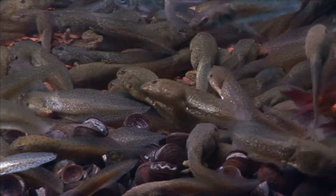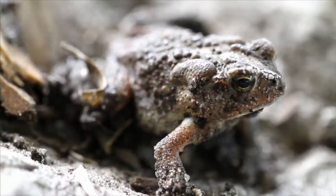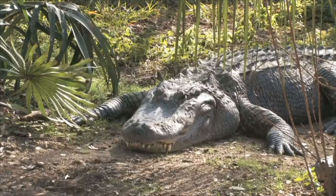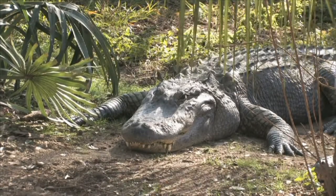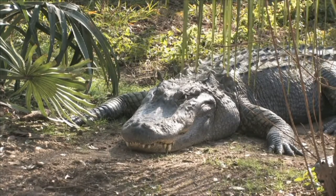Now that you better understand amphibians and their characteristics, here's something to think about. Reptiles, like this alligator, are distant relatives of amphibians. What's the difference?